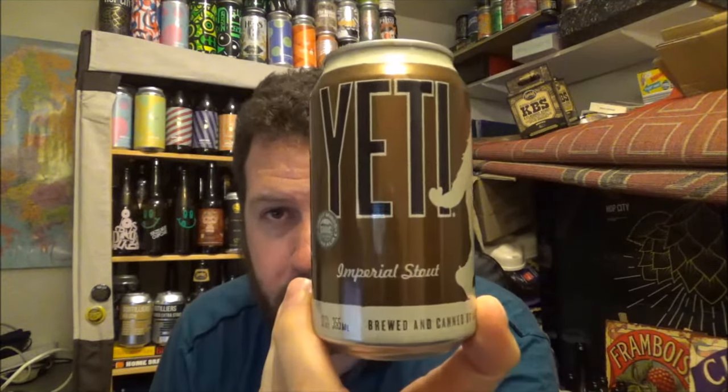Hello, thanks for joining me for another review. Pretty special beer here — a beer from the Great Divide Brewing Company out of Denver, Colorado. And this is their Yeti Imperial Stout.